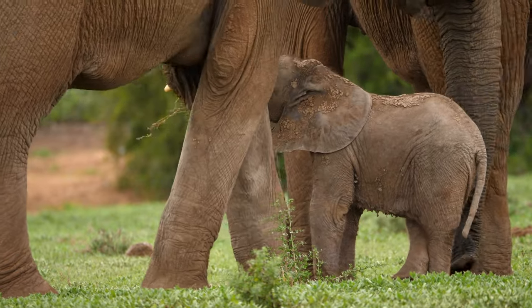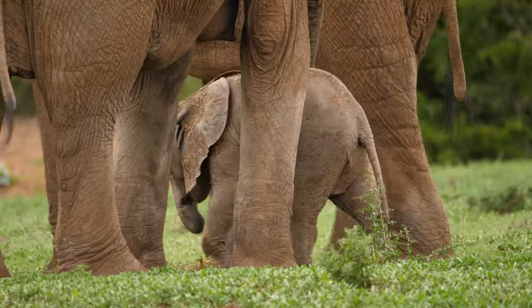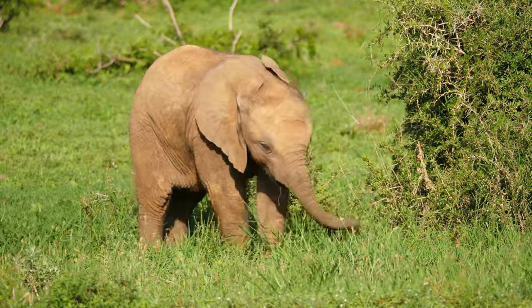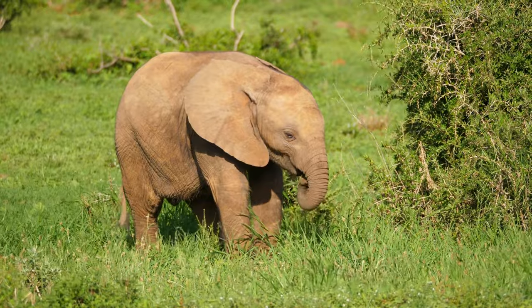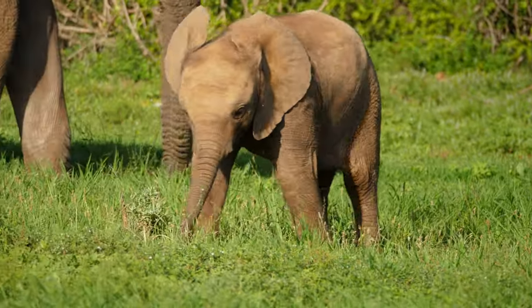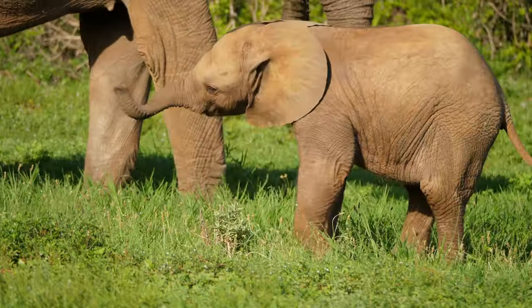It's curious and eager to learn, observing how to use its trunk to grasp leaves, twigs, and grasses. This skill requires precision and practice, yet the calf persists, learning to feed itself and gaining the independence essential to grow as an elder elephant. The baby elephant starts swinging its trunk like a helicopter, practicing coordination and building muscle strength.